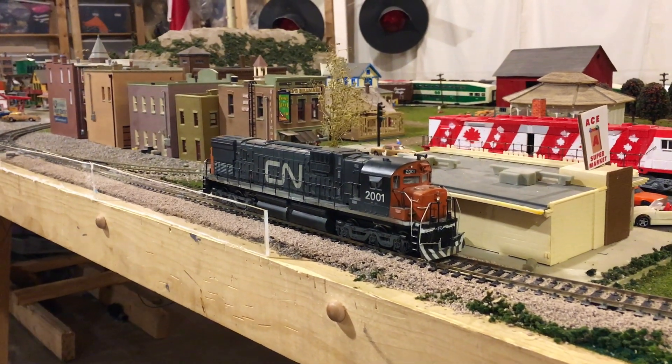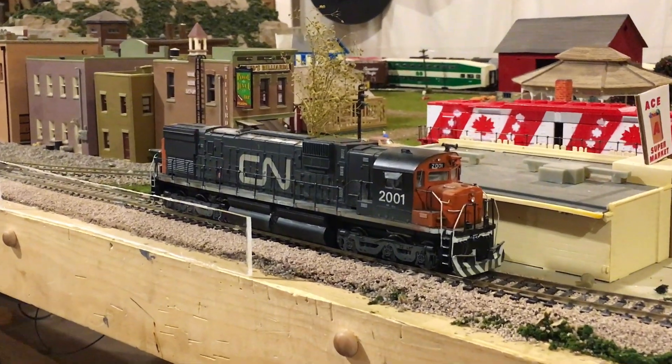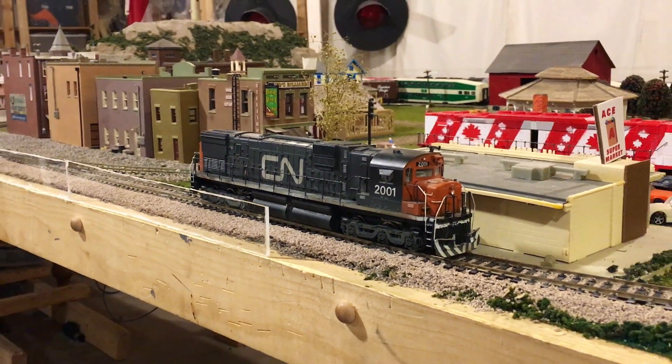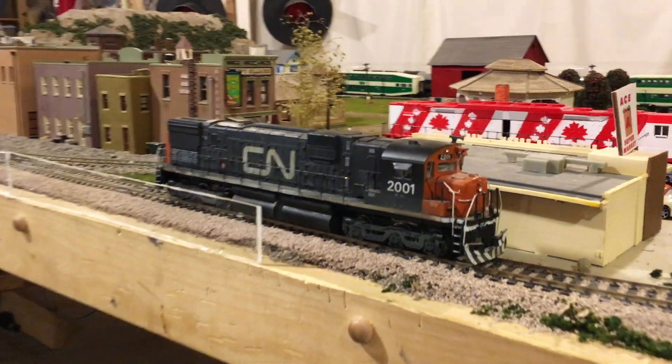I'm happy to have this model back as it is. I think it's going to be a great addition to the collection. I'd even really like to run it at train clubs, because it's one of the few pieces of stock I have that they'd probably actually like.